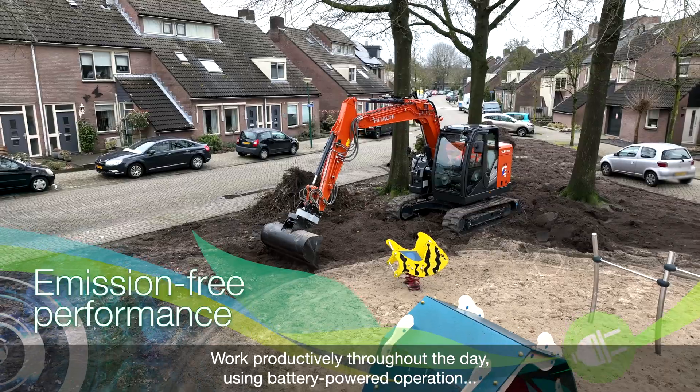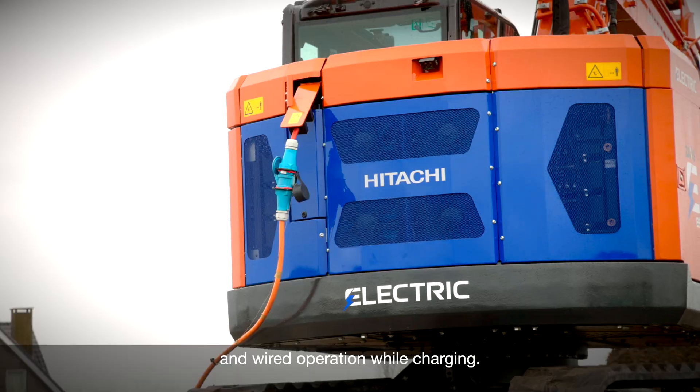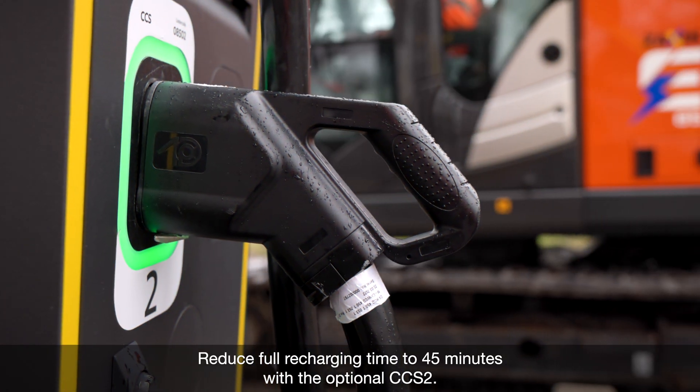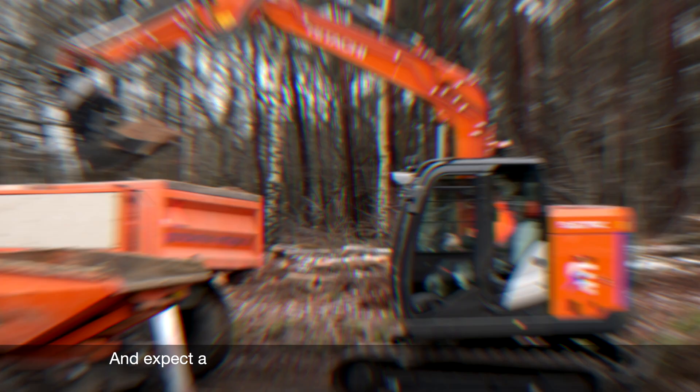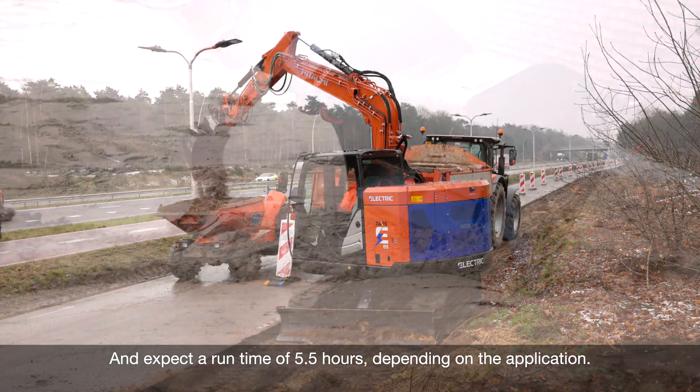Work productively throughout the day using battery-powered operation and wired operation while charging. Reduce full charging time to 45 minutes with the optional CCS2, and expect a runtime of 5.5 hours depending on the application.